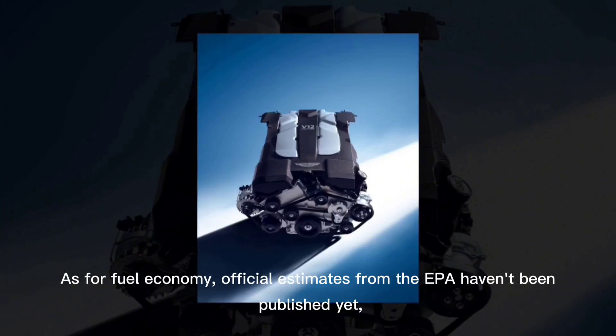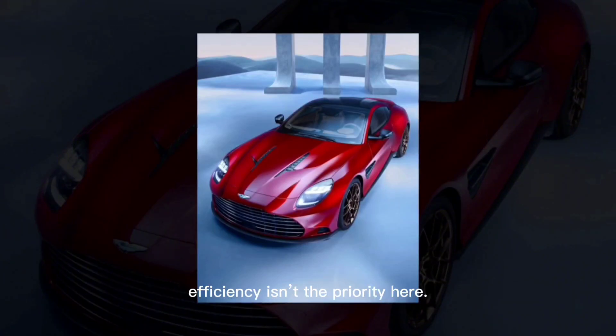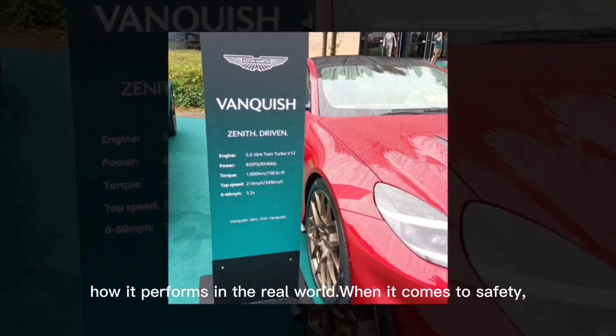As for fuel economy, official estimates from the EPA haven't been published yet. But with a V12 engine producing over 800 horsepower, efficiency isn't the priority here. However, once we get our hands on one, we'll be sure to take it on our 75 MPH highway fuel economy route to see how it performs in the real world.